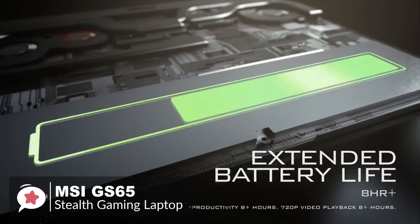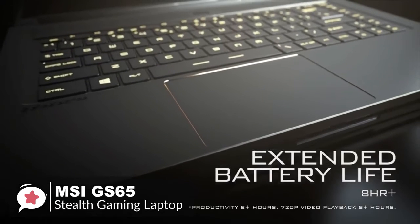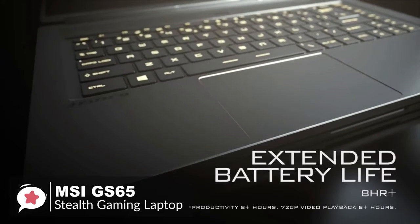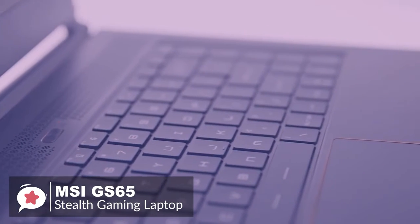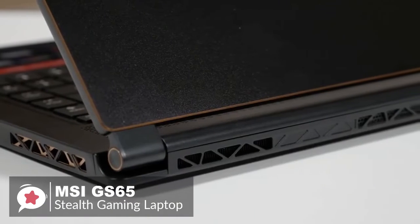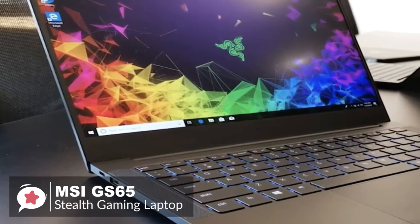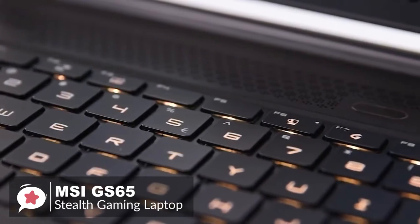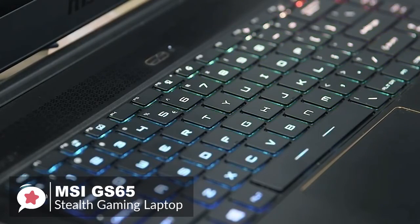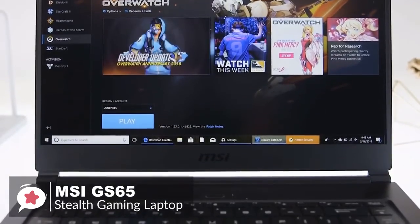Usually on a gaming laptop you have to trade off power with battery life, but not so with the Stealth GS65. Thanks to the power-efficient GPU, the laptop lasted an incredible 5 hours and 40 minutes. To conclude, the GS65 Stealth easily beats its closest rivals from a bang-for-your-buck viewpoint, providing the very same or more with its gorgeous chassis for less cash than the rest.